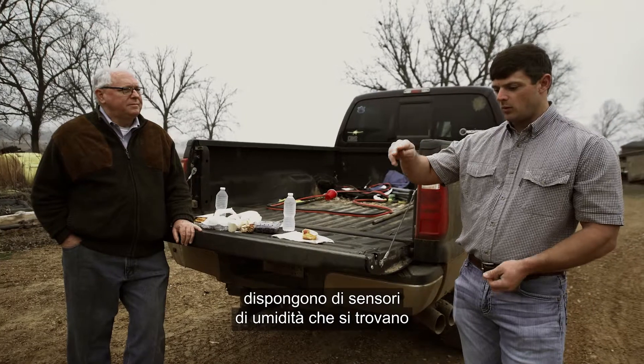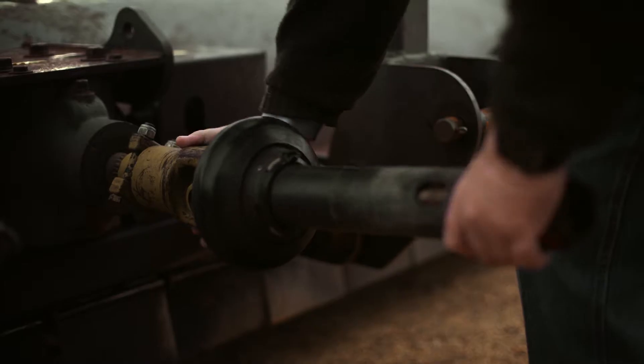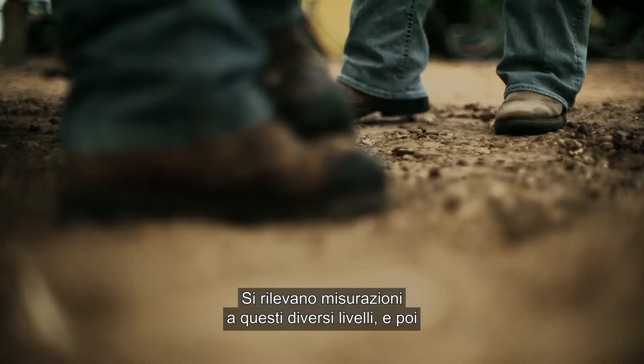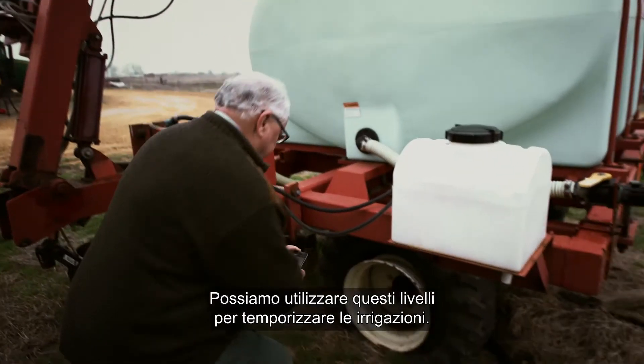The soil moisture probes have moisture sensors that are buried underneath the ground at different levels. It takes readings at these different levels, and then it uses a cell signal to send back to a server. We can use those levels to time our irrigation.